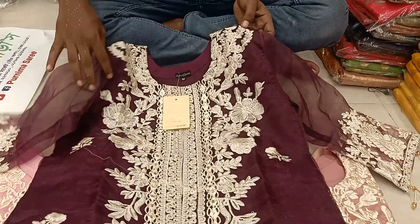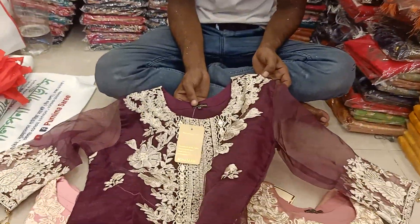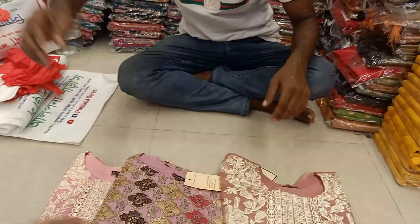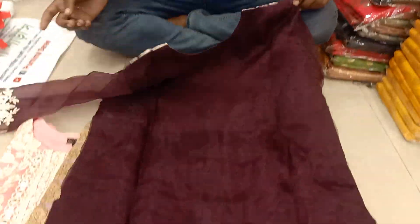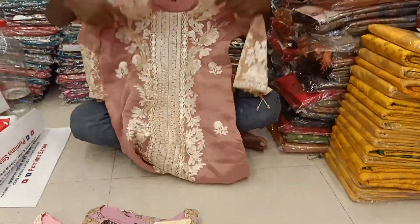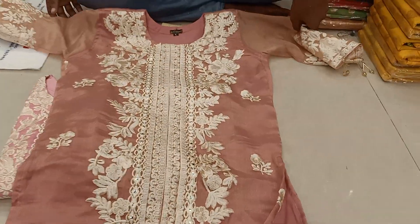It looks like a tarsal. There is an organic muslin. This is version 1,000. This is a giant muslin. There is a nail. This is a giant muslin. It looks like a gold. This is a gold. It looks like a pink color.